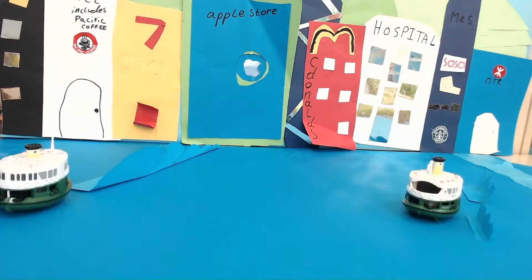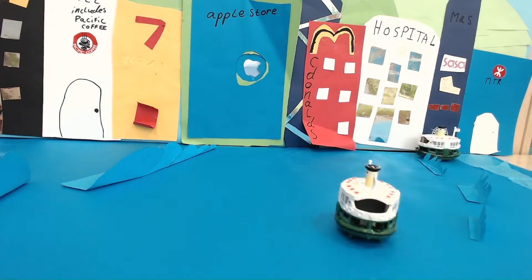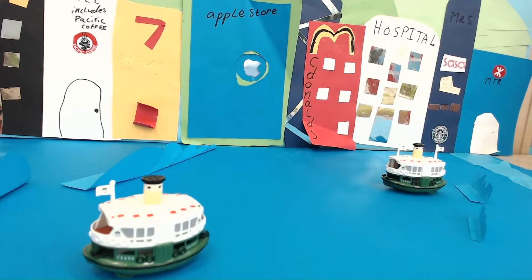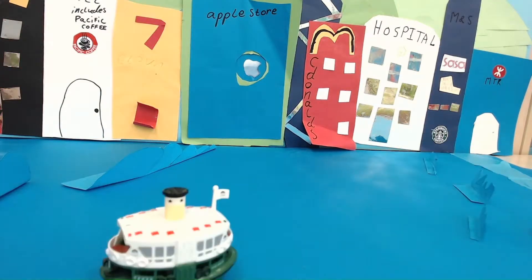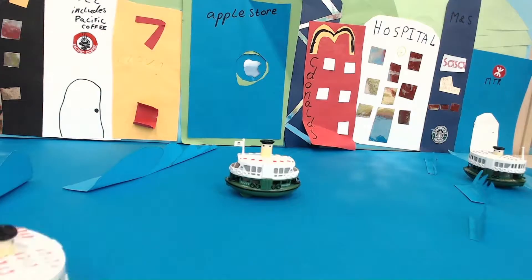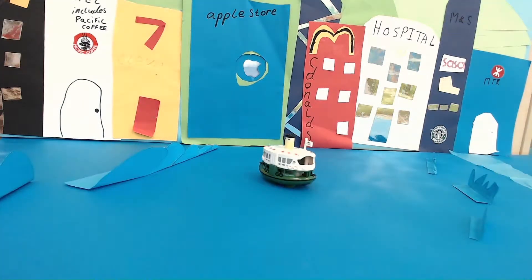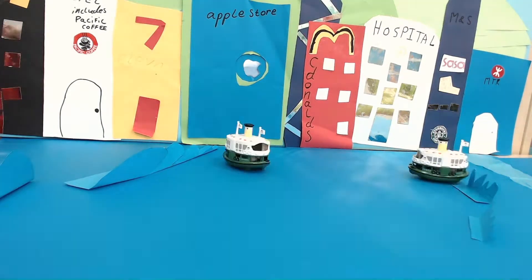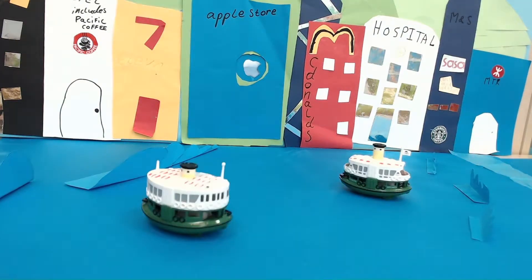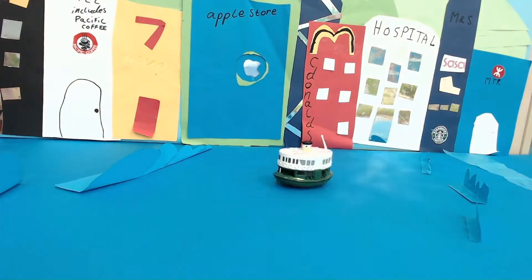The amazing Star Ferry is a cheap but slow type of transport. In 1888 the Star Ferry was born and used for travelling harbour to harbour. In the past the Star Ferry took 40 minutes or one whole hour, but now it takes only seven minutes.